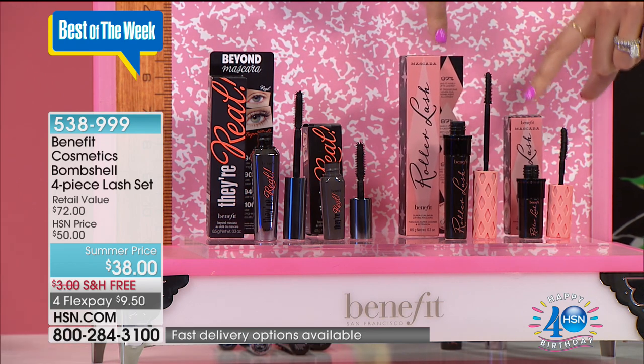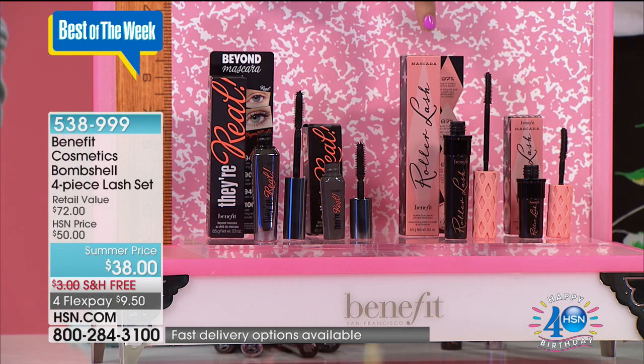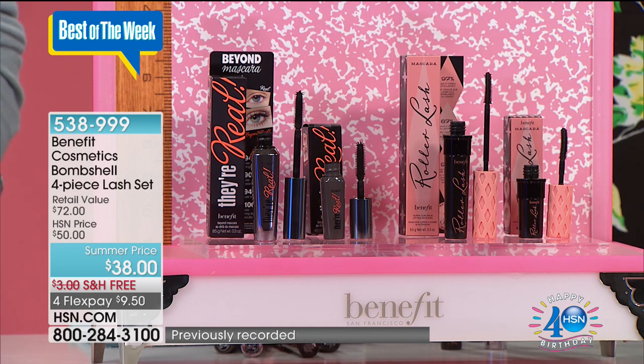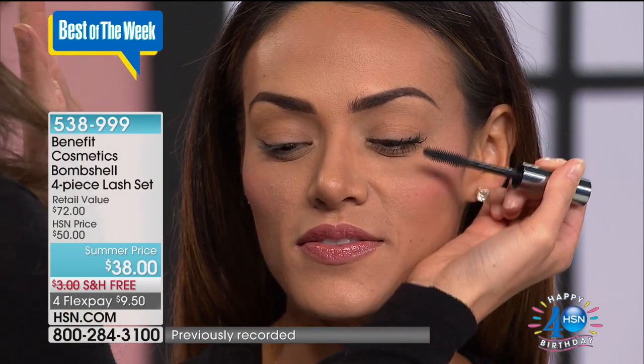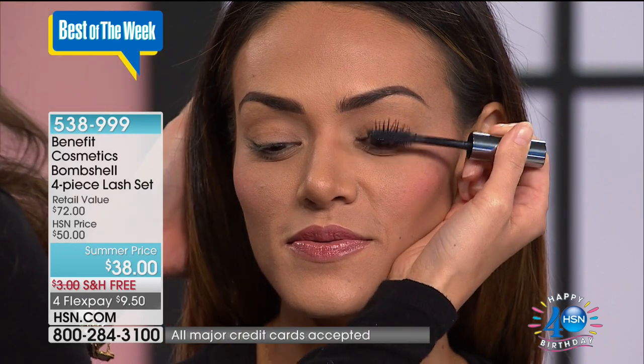And then we have Roller Lash. Roller Lash is going to give you those beautiful, feminine, flirty, ultra-curled lashes and you're getting it all — four pieces. I want to go over to Annie who's going to show us on Sue the false lash look you get with They're Real. We are using They're Real. This is one of my all-time faves because it actually gives you the look of falsies. When you get this home, girls, you're going to take that mascara wand and you're just going to comb through those lashes. We're going to go vertical — you take that ball tip and you push your lashes up and out.